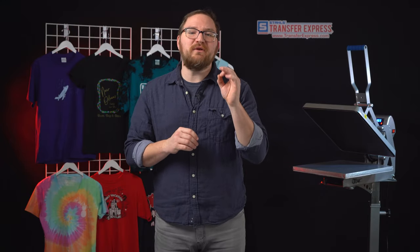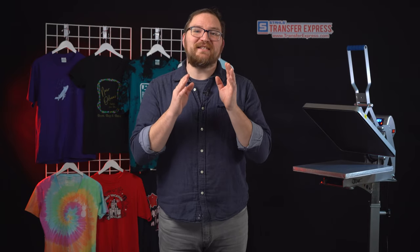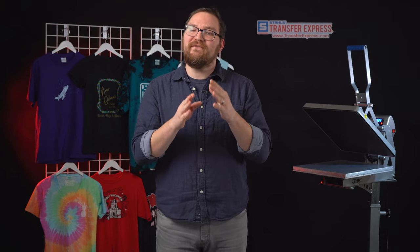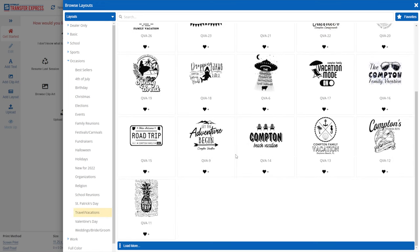Using EasyView Online Designer to create custom t-shirt designs is super simple, and you don't have to worry if you have zero graphic design experience. Our team of experts here at Transfer Express is adding new artwork every single week to stay up to date on trends, giving you the ability to create really cool t-shirts with just a few clicks. In the travel and vacations folder, there's a ton of trendy artwork you could customize with just a few clicks.